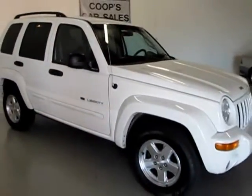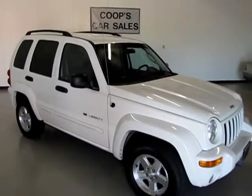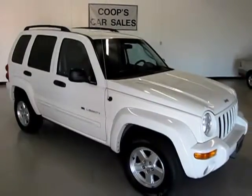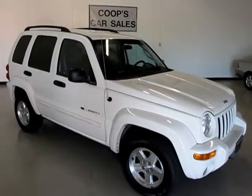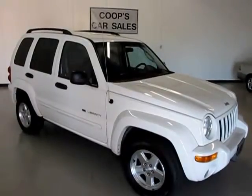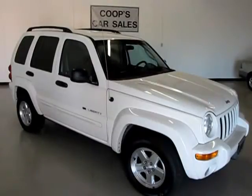This is a 2002 Jeep Liberty Limited Edition, two-wheel drive, with cloth interior. Please call me at 214-695-5901. My name is Cooper Williams, I'm the owner of Coop's Car Sales. We'd love to invite you out — go to our website for map and directions. We have a nice indoor showroom here at Coop's Car Sales. Thanks and have a great day.